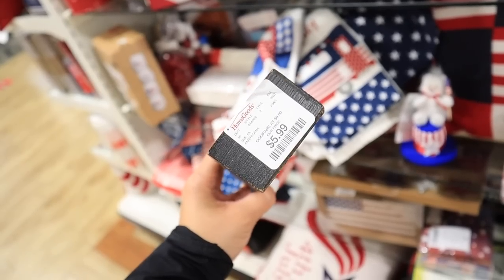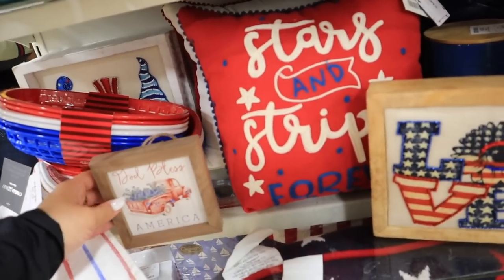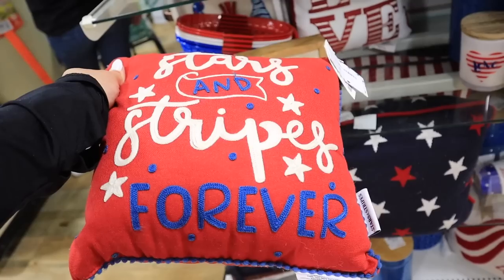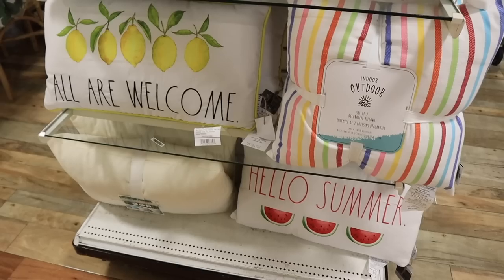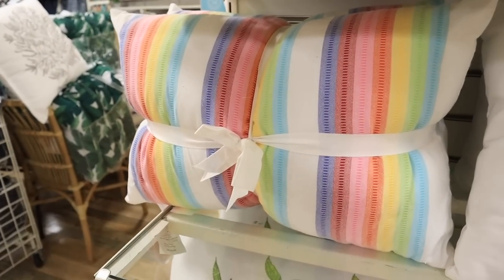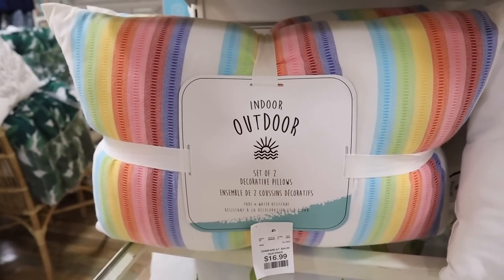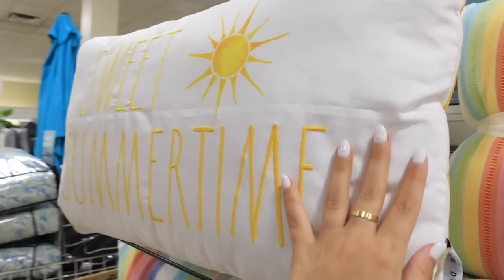Some other little wooden signs: 'Land That I Love, Stand Beside Her' for $5.99, a USA sign for $5.99, 'I Heart My Soldier Dad' for $5.99 — perfect for a little tiered tray. They do have some little pillows that would be perfect for an outdoor couch or accent chair. This little one is $9.99, and they have another at $9.99 as well. These summer pillows are really cute — a lot of them are redo patterns, but I also really like these colorful rainbow ones. In this pack you get two pillows for $16.99.